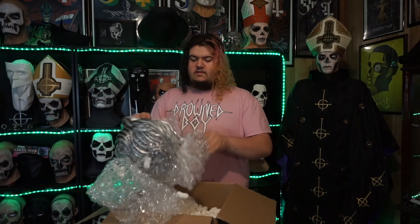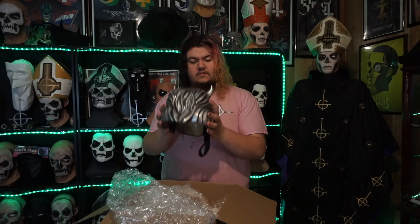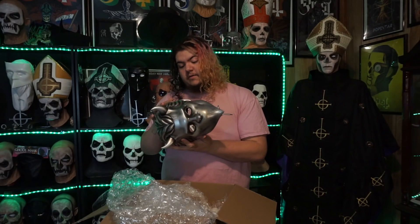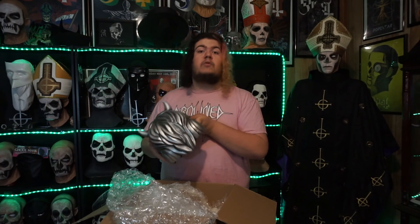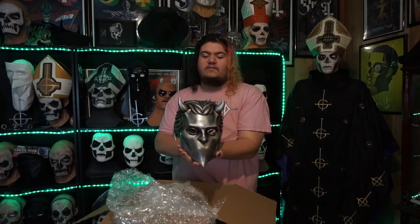Let's see here — get this guy out of the bubble wrap. Absolutely gorgeous. Sorry guys, just taking a quick moment to inspect it all over to see if there's any damage. It looks good, no problems. That's great news. So here we have a Meliora Nameless Ghoul mask.